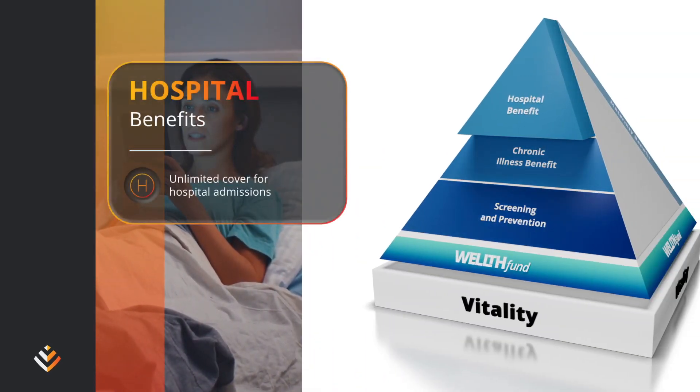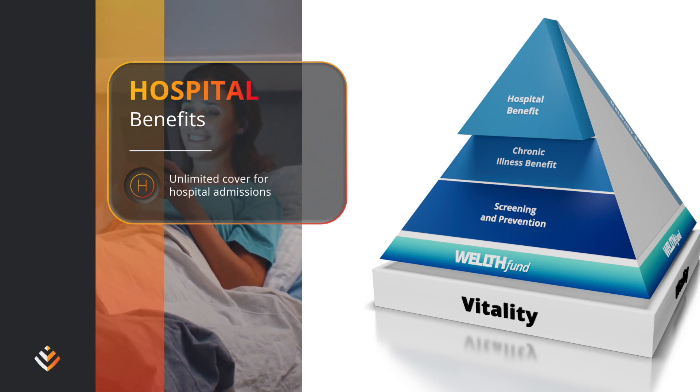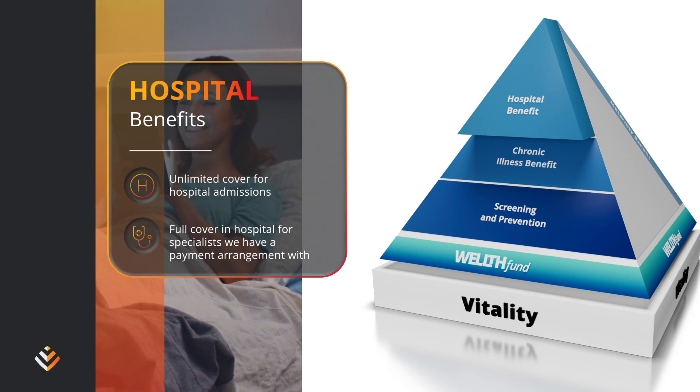Unlimited private hospital cover for emergency or approved hospital admissions. You get full cover in hospital for specialists who we have a payment arrangement with. Other healthcare professionals are paid up to either 200% or 100% of the Discovery Health Rate, depending on your health plan.